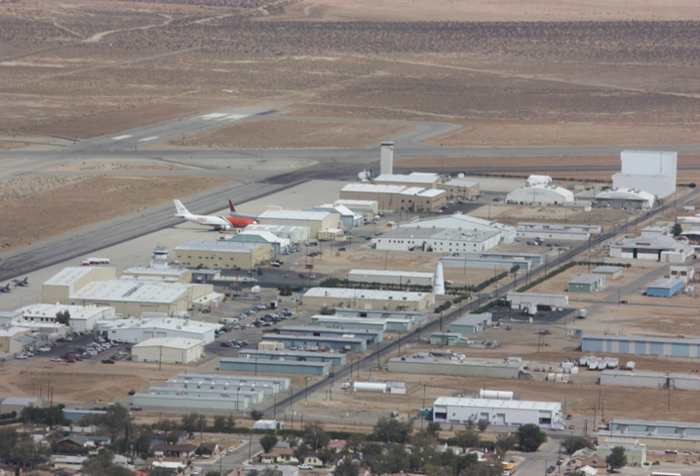LauncherOne is designed to launch a 300 kg payload to a 500 km sun-synchronous orbit, suitable for cubesats and small payloads, at a cost of less than $12 million. Customers may choose to encapsulate their spacecraft in payload fairings provided by the company, which can be easily attached to the rocket shortly before launch. In several different configurations, such as fitting cubesat dispensers or multiple satellites in a single fairing, Virgin Orbit will integrate payloads at their headquarters in Long Beach, California.